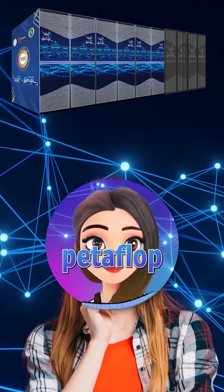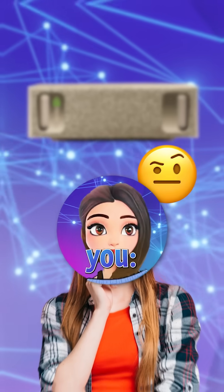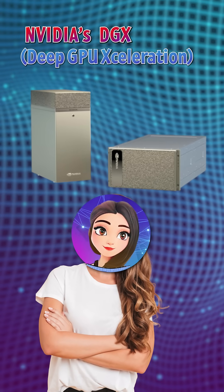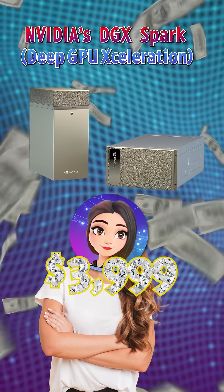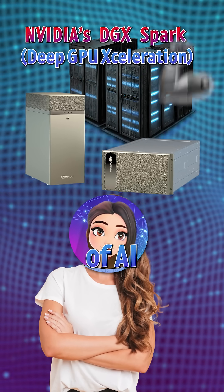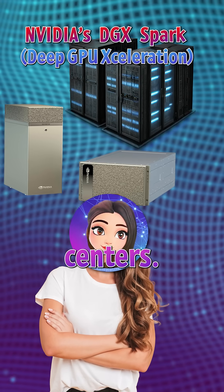What if I told you a petaflop AI supercomputer can now sit on your desk? Don't let the size fool you. It may look like a lunchbox, but this little cube is NVIDIA's DGX Spark. It costs $3,999, yet it packs one full petaflop of AI power — the kind of performance that was locked inside massive data centers.